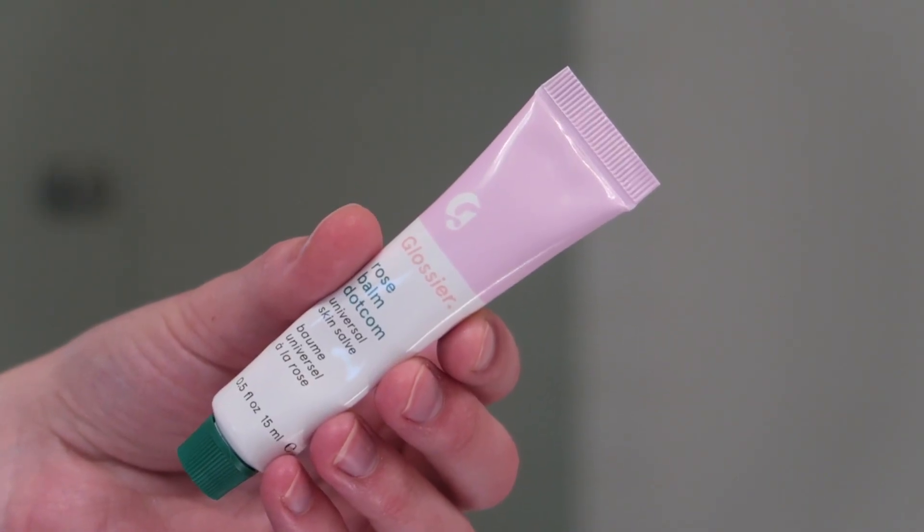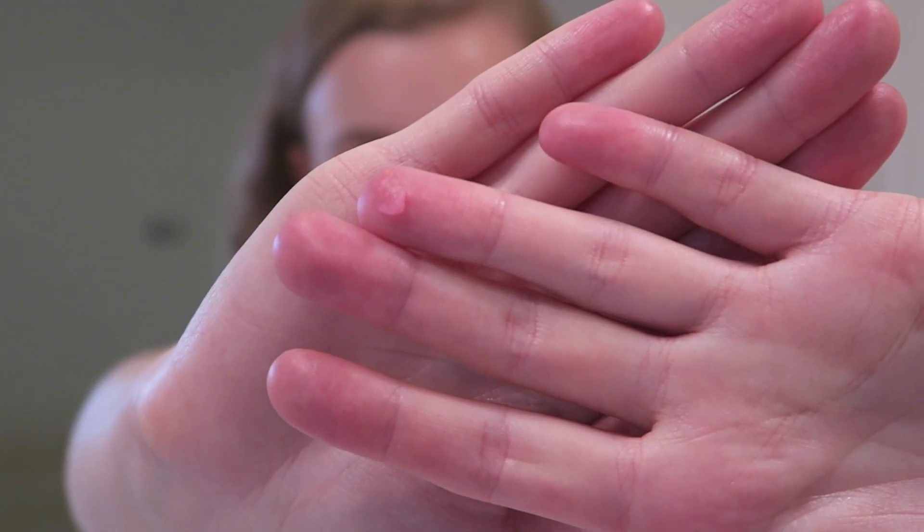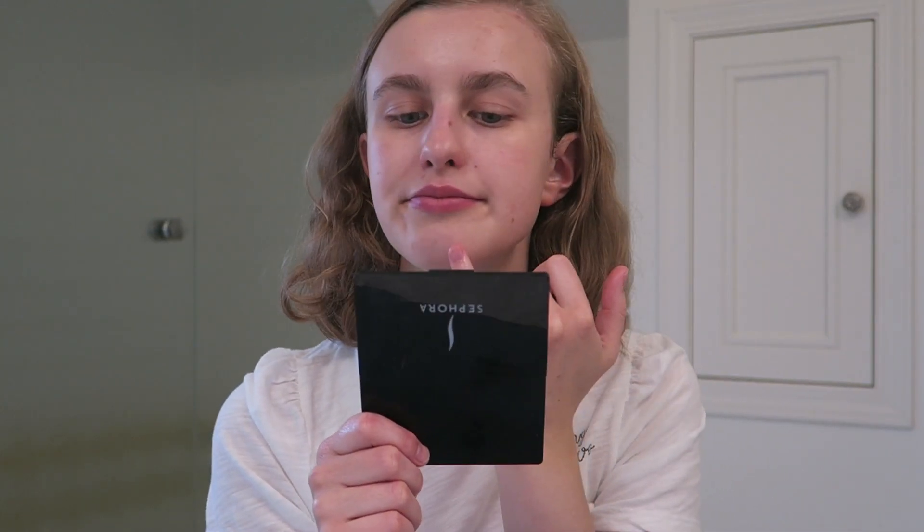Next we have balm.com — this is the Rose One Universal Skin Salve. It has a tiny pink tint to it. It honestly blends in with the pink in my skin. It feels really nice on my lips. There really is no tint, but I didn't need the tint — I wanted it for the rosy scent and the hydration. I do understand what they mean by it being more matte, but it definitely still gives me a bit of a glow without being over the top. I don't think my hair would get stuck in this, which is a pro.